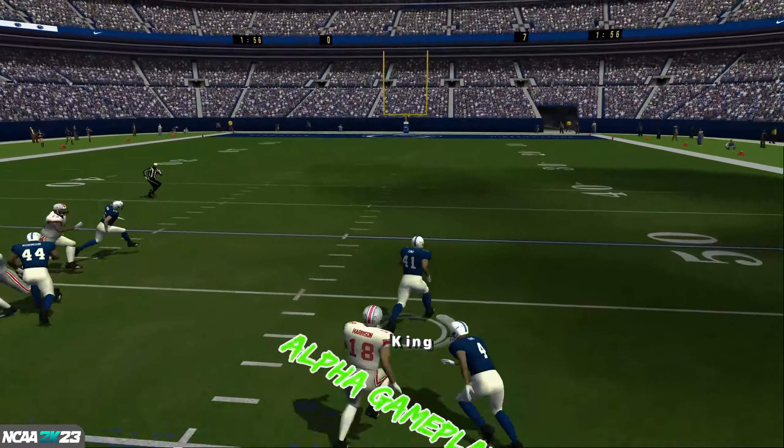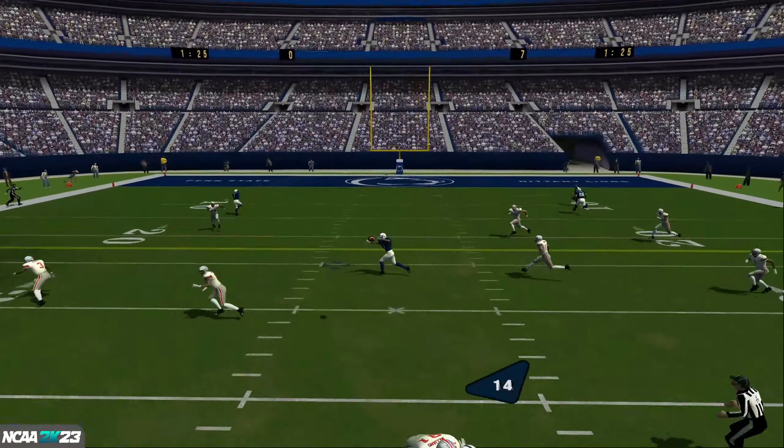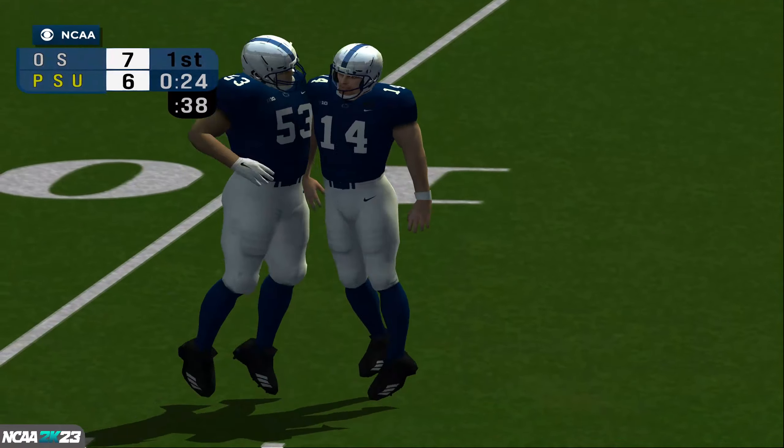Number seven throws a heater and gets intercepted. Number 14 rifles with two bighorn rams colliding out there. That time he managed to make the tackle.